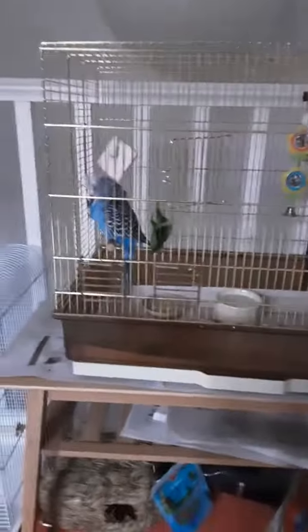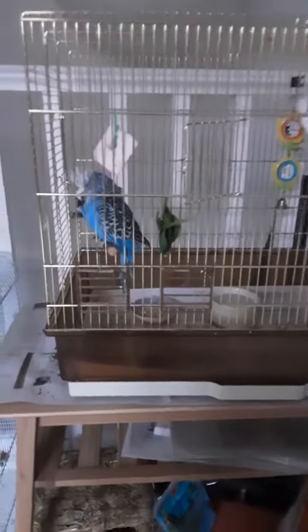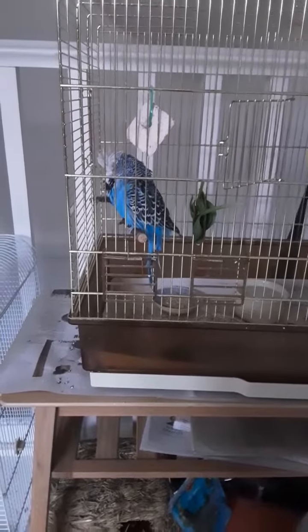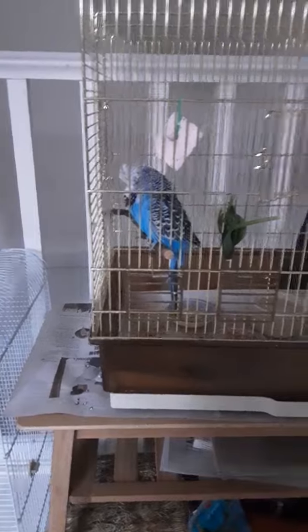Hey! I thought for this video I would introduce you to my birds. Sorry if I sound a little bit croaky — it's because I was just singing a second ago. So basically it'll just be a quick tour of the birds.